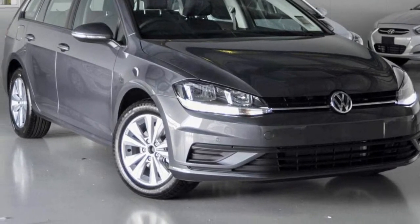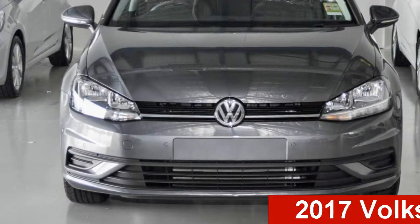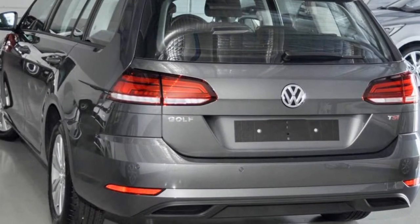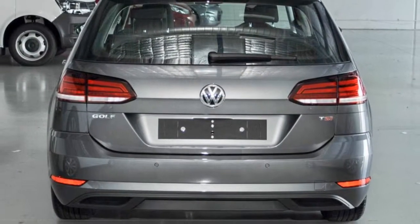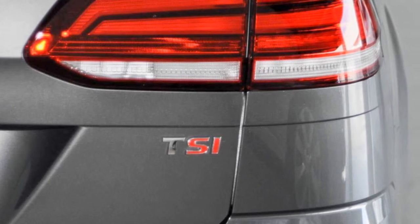Be the envy of your friends in this Volkswagen Golf. This Golf has an efficient 1.4 litre engine. The attractive grey exterior is complemented by its stylish interior. This vehicle has all the features you could dream of, and more.